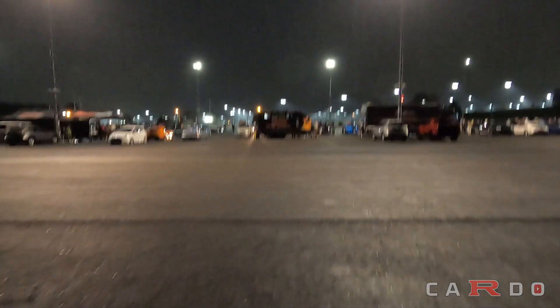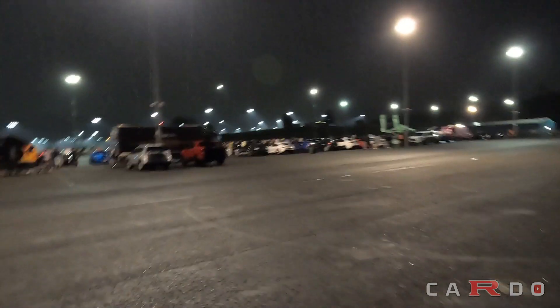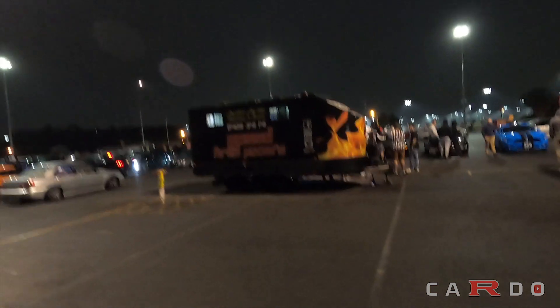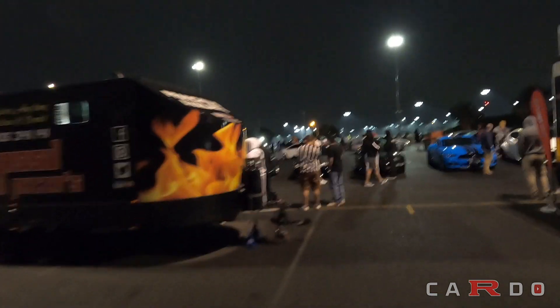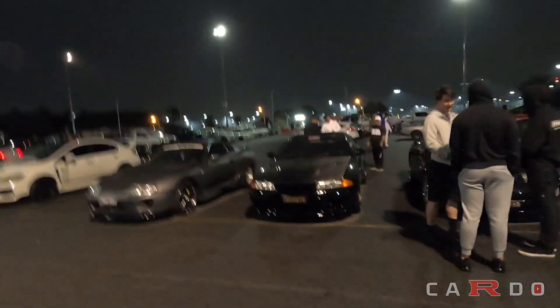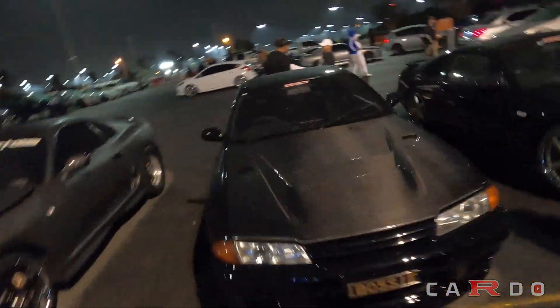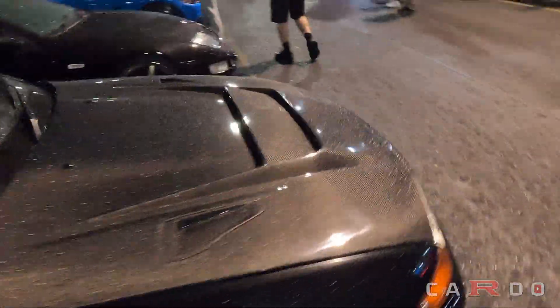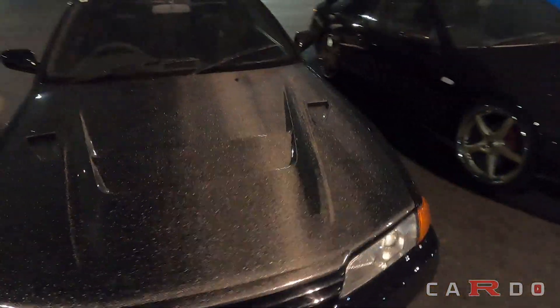And just like that, it started raining. Not bad though — the first two meets got rained out completely, whereas this one was actually allowed to happen. I just found a pretty dope R32 GTR with a pretty good carbon bonnet on it that I've been checking out, because I'm looking for a carbon bonnet myself. I actually like this a lot — it's a siphon hood, and the underside looks like it'll clear the 30 for me. We might have to scoop one of these up.